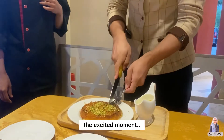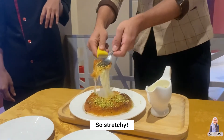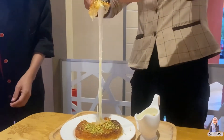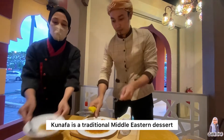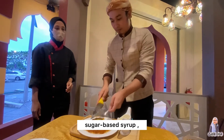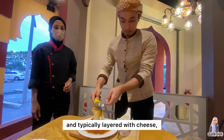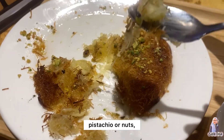The excited moment. Look at the cheese — so stretchy. If you guys want to know, Kunafa is a traditional Middle Eastern dessert made with spun pastry soaked in a sweet sugar-based syrup, and typically layered with cheese or other ingredients such as clotted cream, pistachio, or nuts.